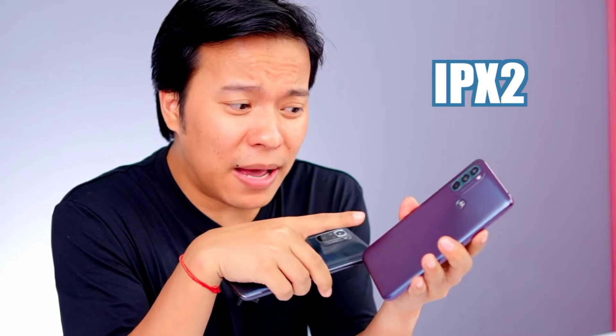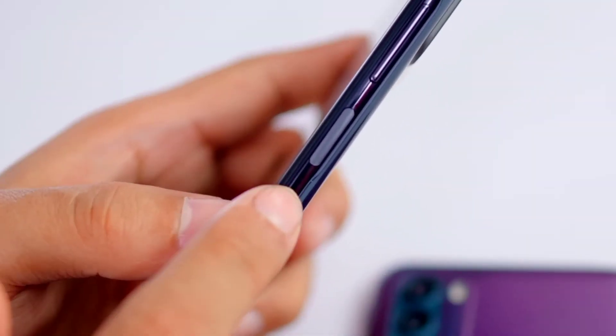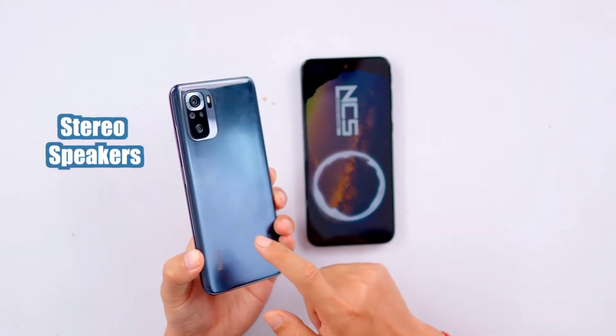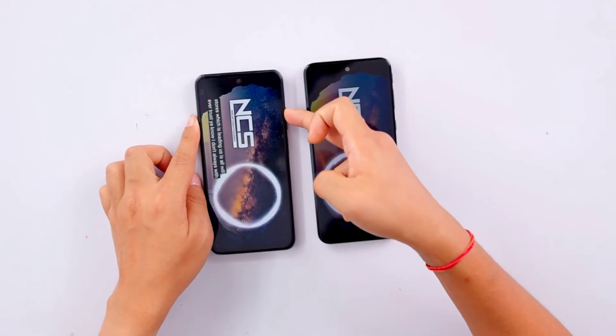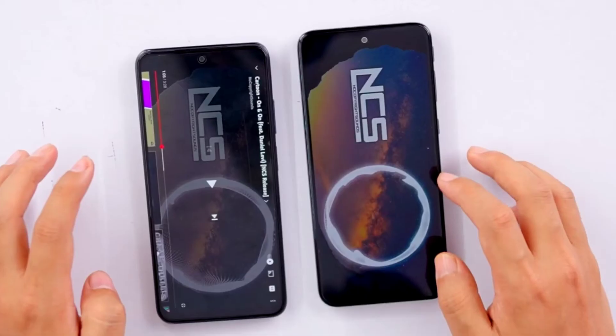In hand feel, both phones are lightweight. The Moto G31 offers IPX2 water repellency. Both phones have fingerprint and face unlock. The Note 10S has a side-mounted fingerprint sensor. A plus point for the Note 10S is the stereo speakers, while the Moto G31 has a single speaker.